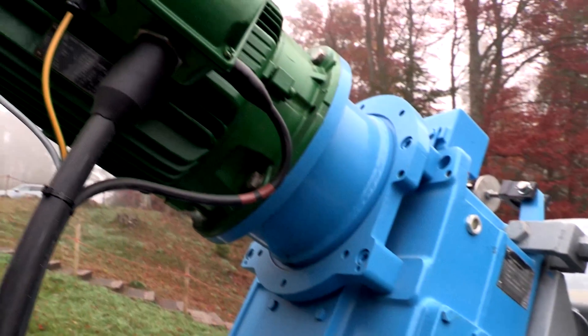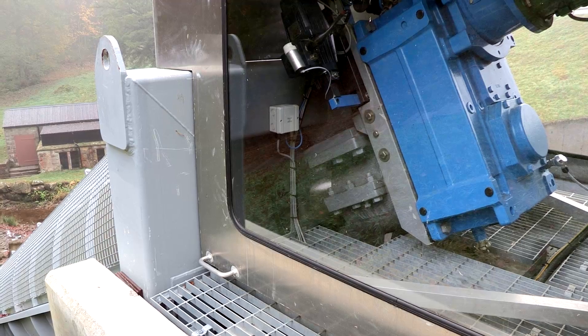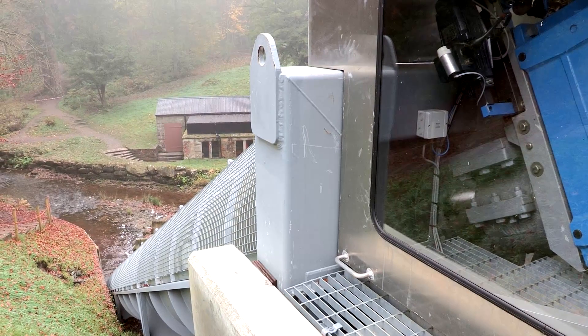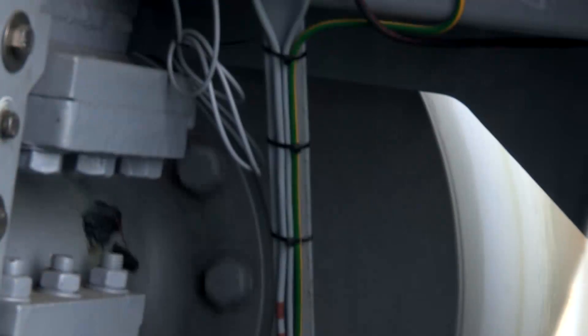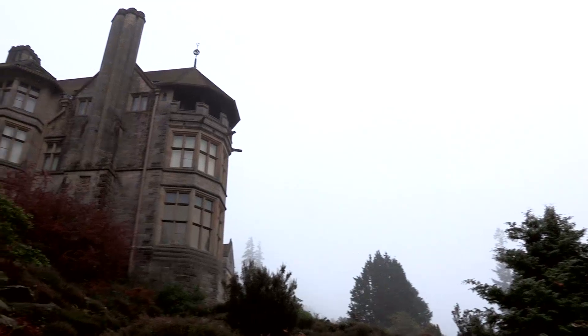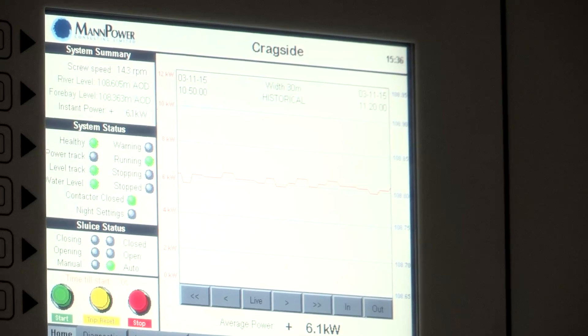The motor we're looking at today is a WEG W22 standard induction asynchronous machine. The motor would operate as a normal electric motor, which would drive the gearbox, which would in turn drive the screw to overcome the natural inertia of the rotary screw. Once the screw is up to speed, the power is then cut. The natural water source would then drive the Archimedes screw, which in turn would drive the motor over its normal synchronous speed, which would then generate electricity back into the system. It supplies enough electricity to light the house.